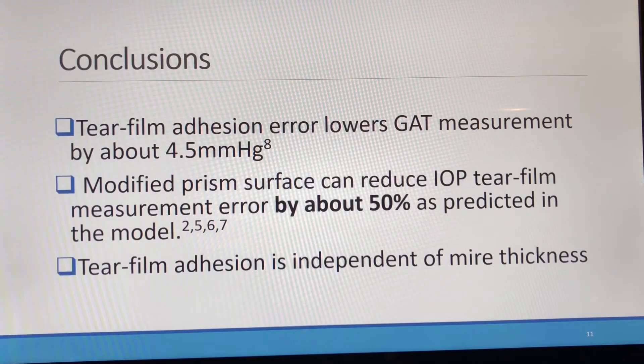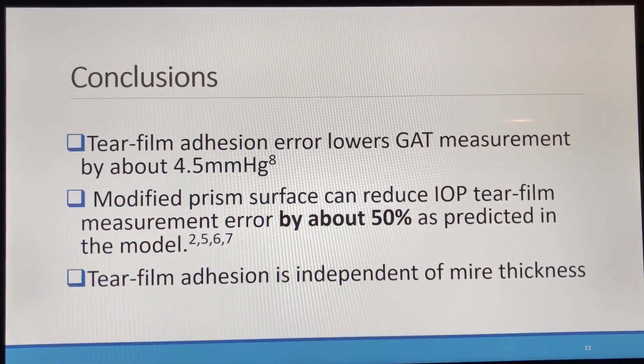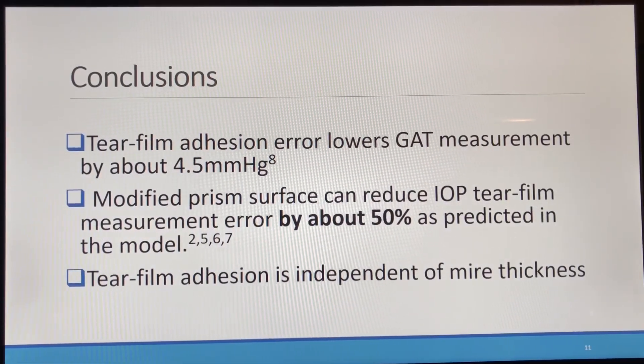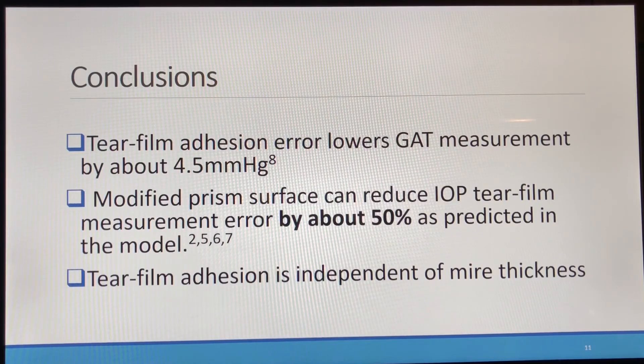The takeaway from this study is that tear film adhesion error is significant in Goldmann Applanation Tonometry at about 4.5 mmHg. A modified surface prism can reduce that IOP error by about 50%. And lastly, tear film adhesion appears to be independent of mire thickness. Thank you — please contact us if you have any questions regarding this research.